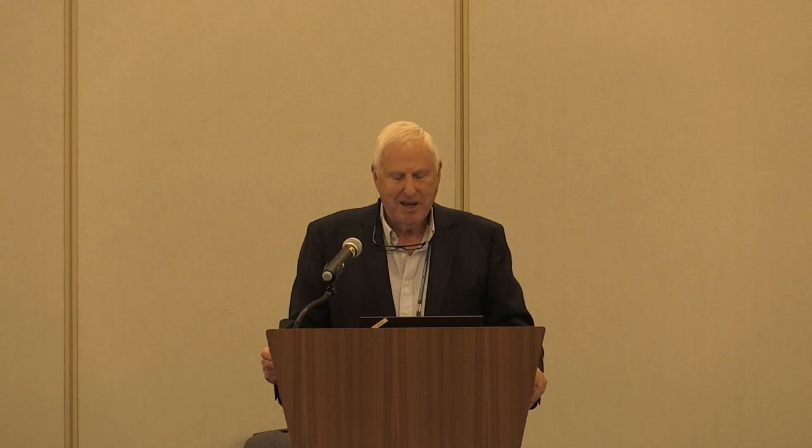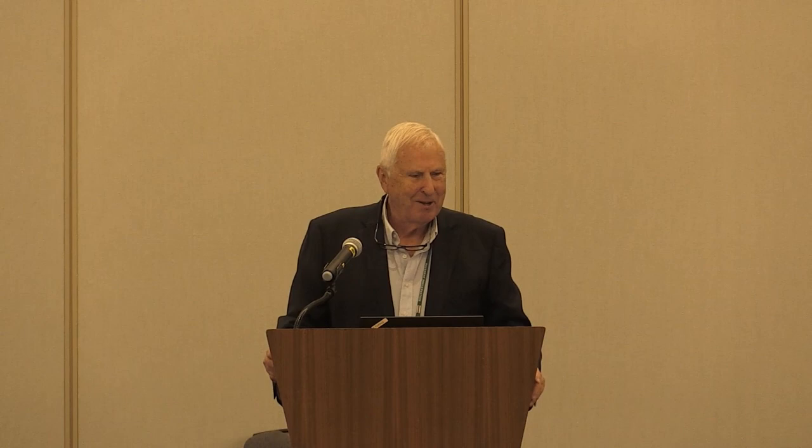The history of preservation: prior to 1992, most preservation treatments were just called maintenance. They were reactive, not proactive or preventative. It was more of an art than a science, and we're becoming more scientific as we develop new national specs, new material specs, and new construction guides. Since then, materials have improved because we've got a lot of new additives and polymers. Equipment has changed greatly. Design practices, however, have not — many people still design chip seals based on experience.